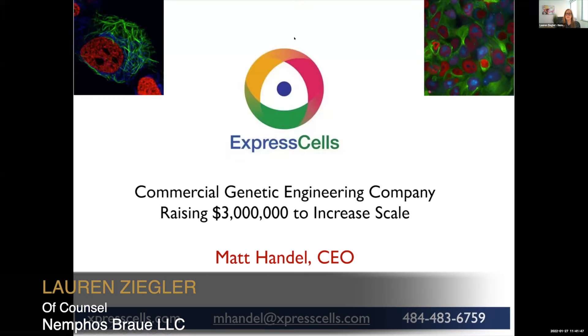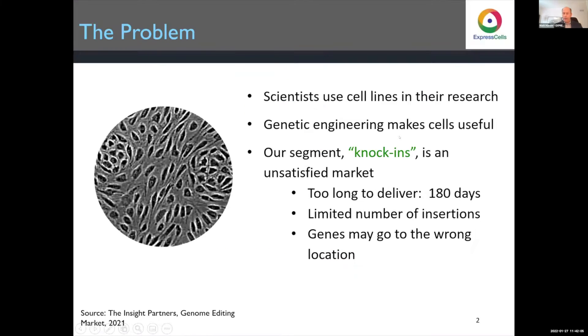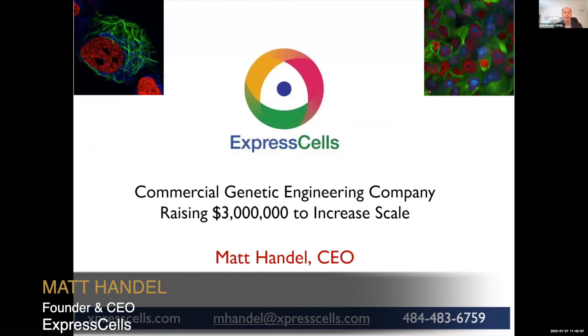Up next is Express Cells. Express Cells is a genetic editing biotech that creates custom and catalog cell lines for biological research using CRISPR and their patented Fast HDR system. Please welcome Matt Handle, founder and CEO of Express Cells.